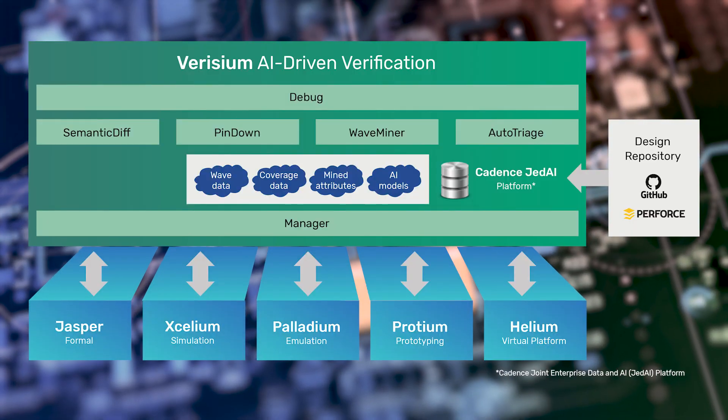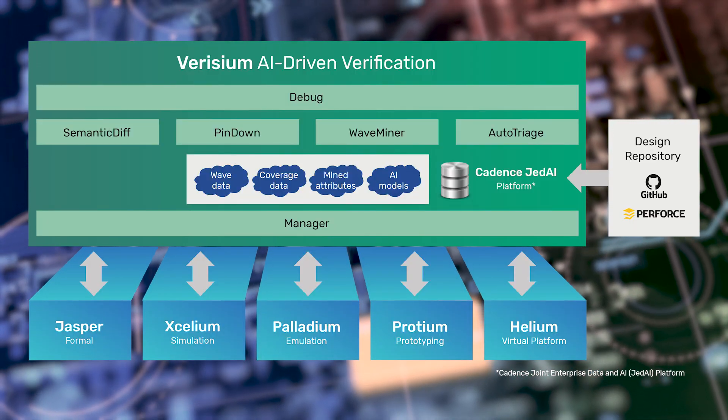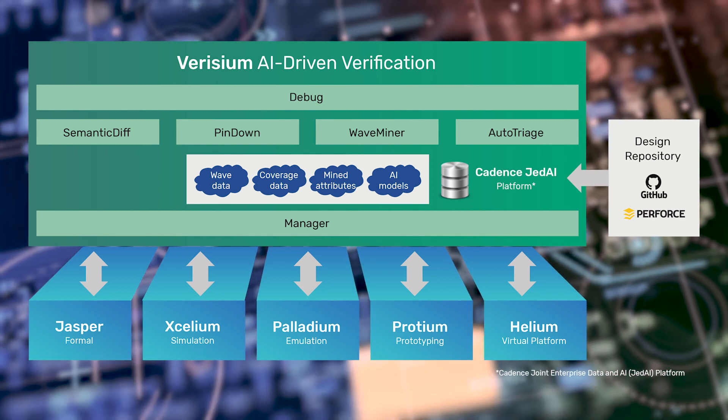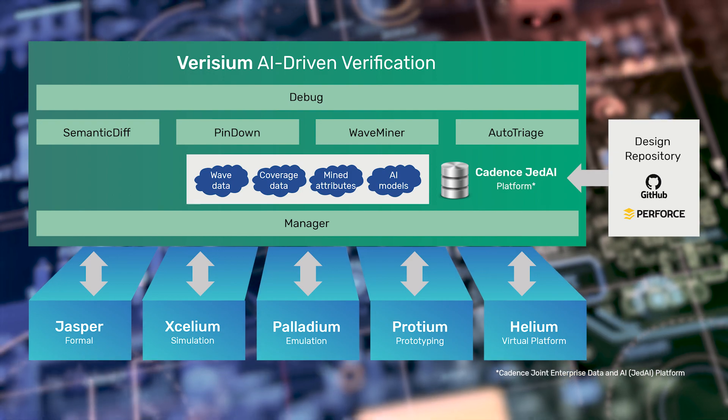To address this category of challenges, I am pleased to introduce the Verisium AI-Driven Verification Platform, a revolutionary step forward in verification productivity and throughput. Verisium is a suite of applications leveraging big data and AI to optimize verification workloads,